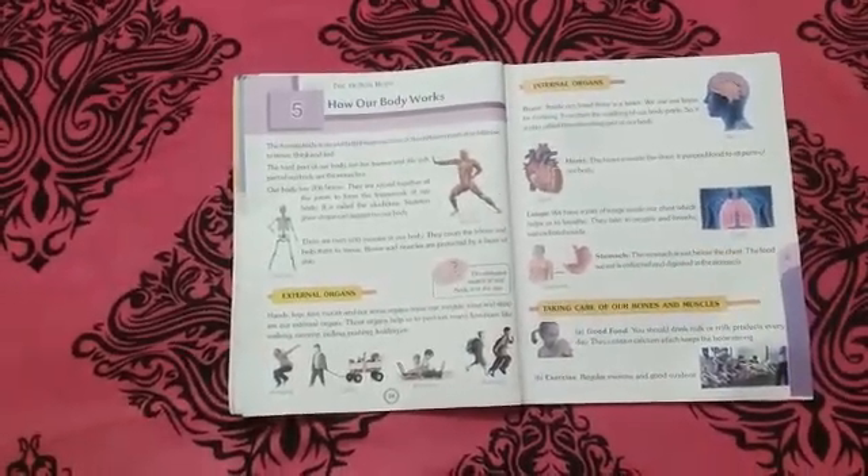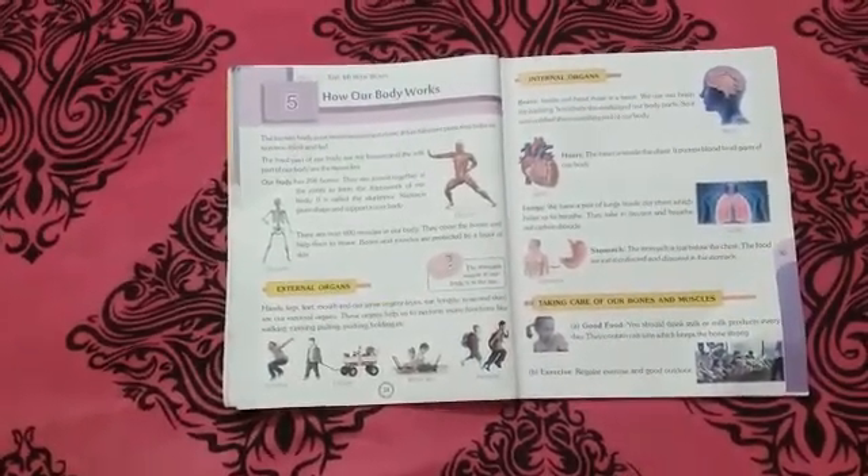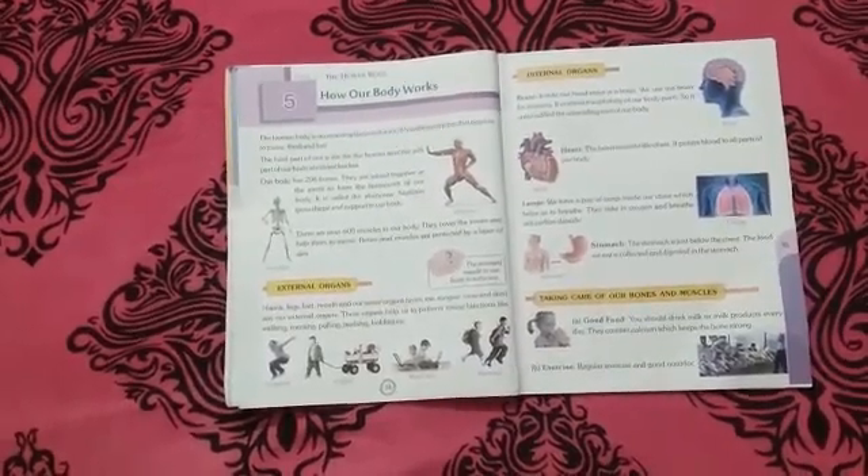Hello children, I welcome you all to my class. I am explaining the fifth lesson: how our body works.